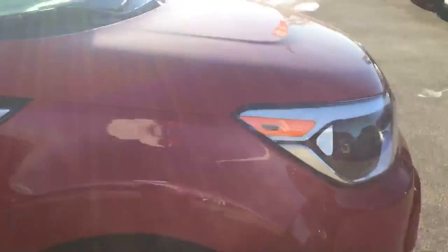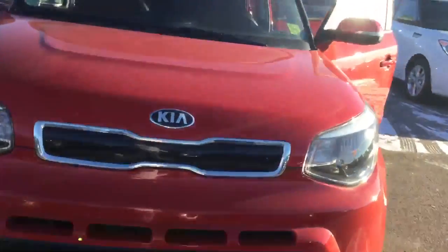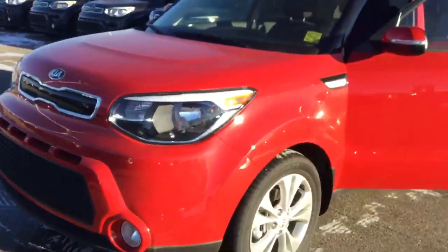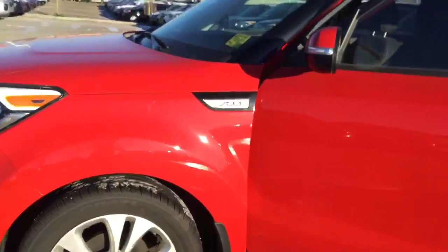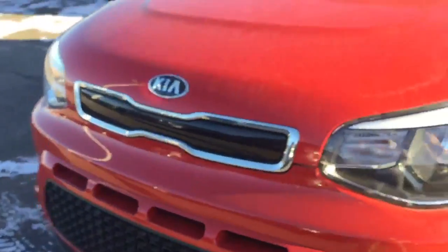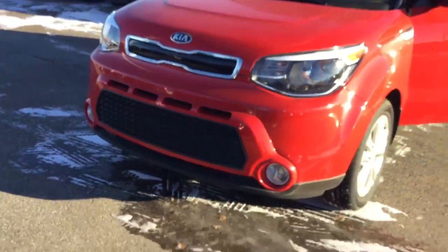Beautiful looking vehicle — looks 10 times better once it's clean. Kia is also backed up by a five-year warranty or a hundred thousand kilometer bumper to bumper, powertrain, and roadside assistance, so you're virtually covered everywhere. Plus you are covered down in the States. You have yourself a great day and enjoy this video — I hope to see you soon.